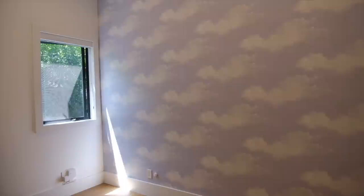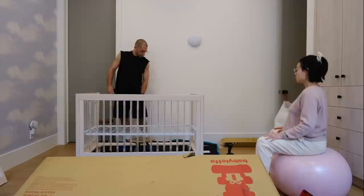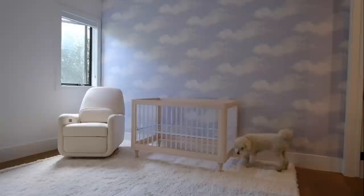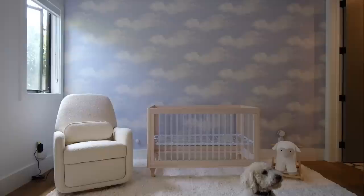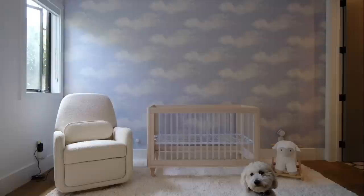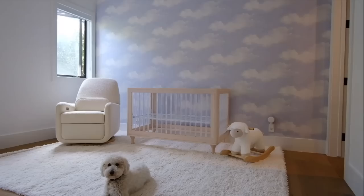We don't have any furniture yet, but we're going to start opening some of the baby stuff, finally! It's so cute in here. The rug is from Pottery Barn and the glider — the feeding chair recliner and the crib — Baby Leto graciously gifted us those items, and then the little rocker is also from Pottery Barn.